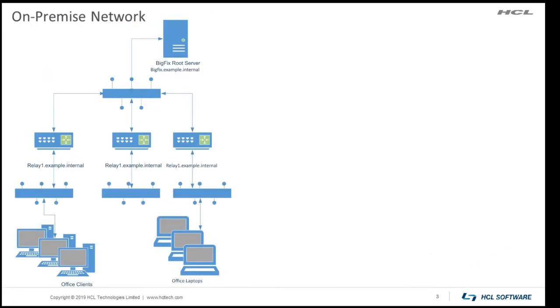We'll start by showing a typical on-premise BigFix deployment. Inside the corporate environment, clients are generally divided among a number of relays. Clients communicate with relays to download content such as fixlets and actions, and to post reports such as relevant fixlets or action statuses. Relays forward these client requests up their chain to the BigFix root server, and send notifications down to the clients when there is new content to be evaluated.